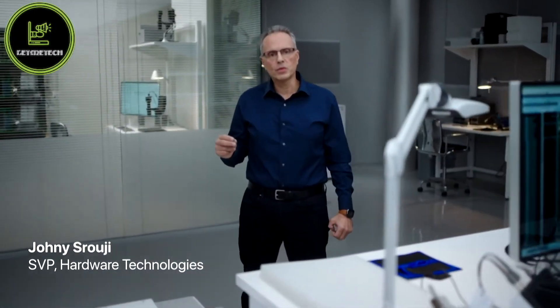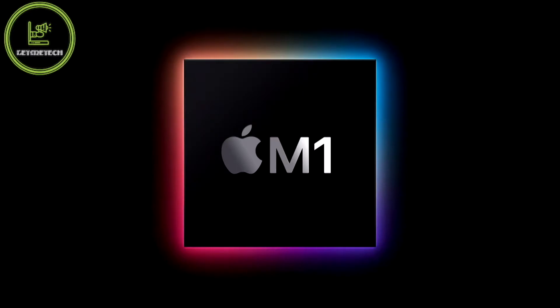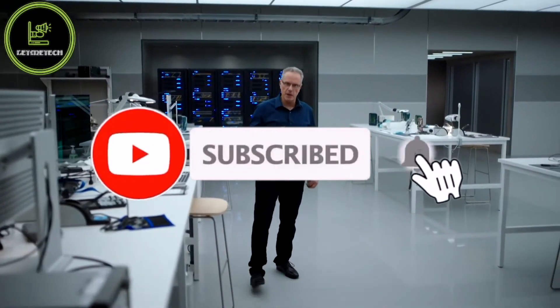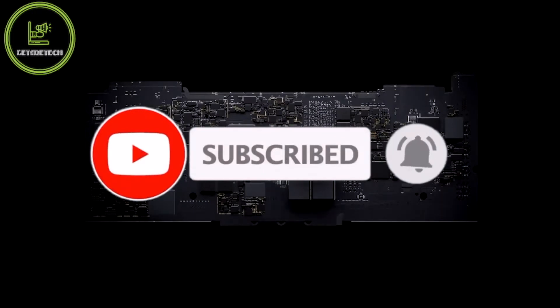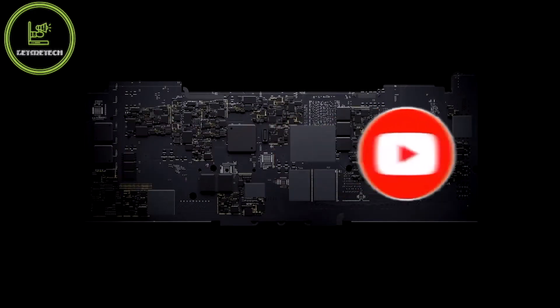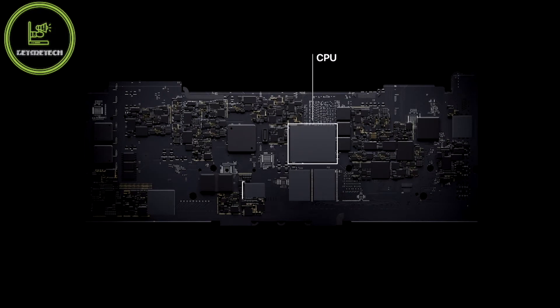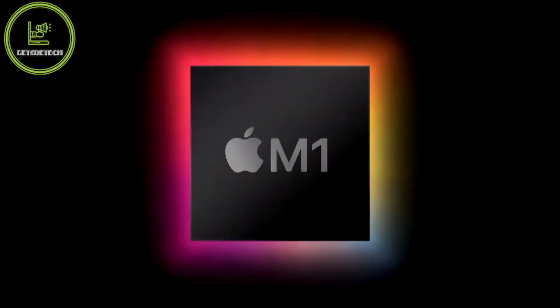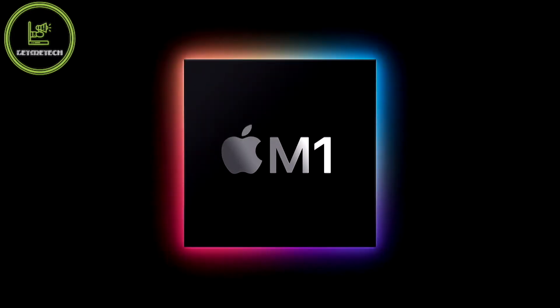Our approach with M1 was to deliver industry-leading performance and features while relentlessly focusing on power efficiency. M1 is the first system on chip, or SOC, for the Mac. Until now a Mac needed multiple chips to deliver all of its features — chips for the processor, IO, security, and memory. Now with M1, these technologies are combined into a single SOC, delivering a whole new level of integration for more simplicity, efficiency, and amazing performance.